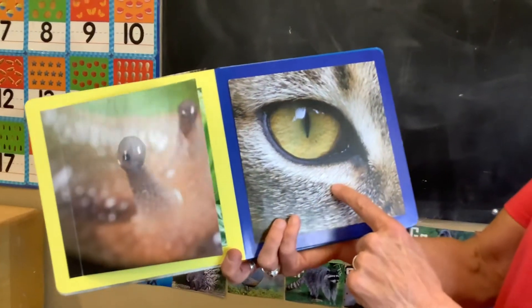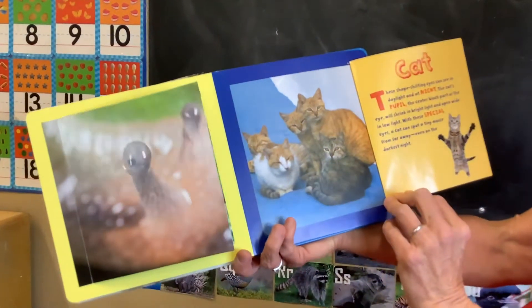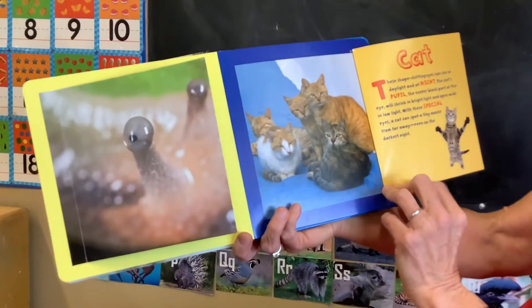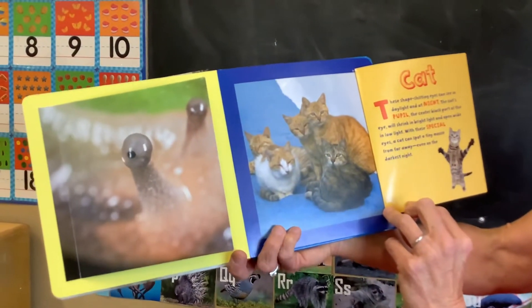Who's looking at you? It's a cat. Cats can see well at night and during the daylight.